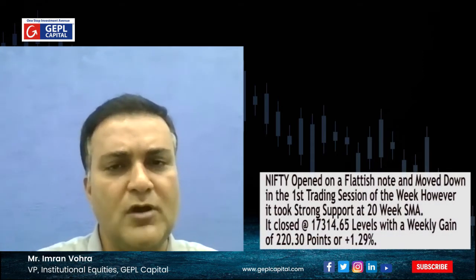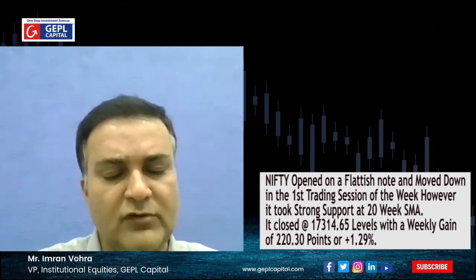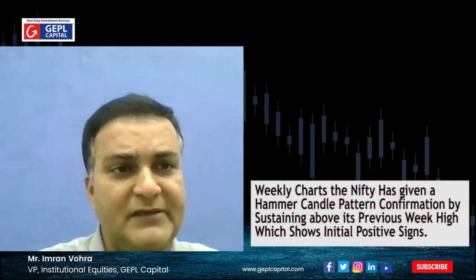With a good amount of gain — that is 220 points, or in terms of percentage 1.29% on a weekly basis — the market closed on a positive note. Now let us see how Nifty as well as Bank Nifty is looking from a technical perspective, how they could be traded, what could be the ideal situation, and where to put the stop losses.